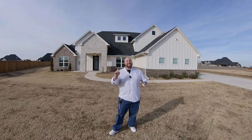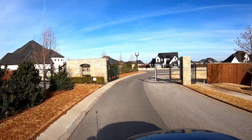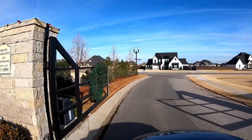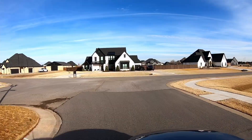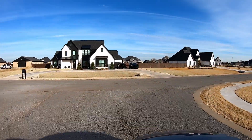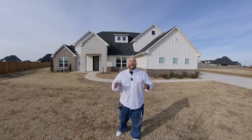Huge one-acre lots, gated entry. You're going to love these houses, this neighborhood, and definitely the price point. We're talking $750,000 average houses in Addington Farms of Edmond, Oklahoma. So stick around, let's go.